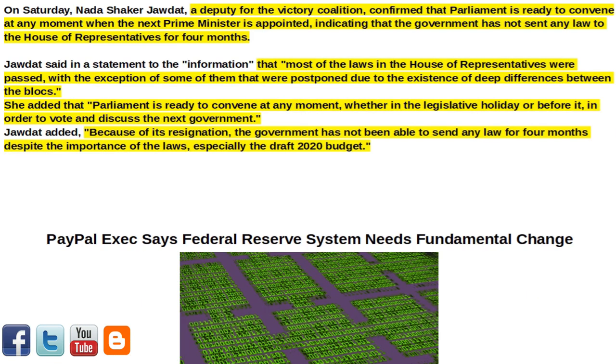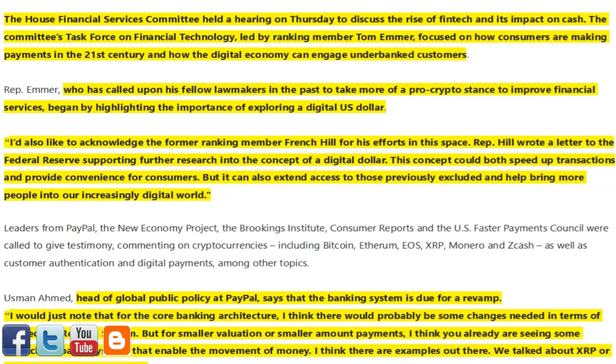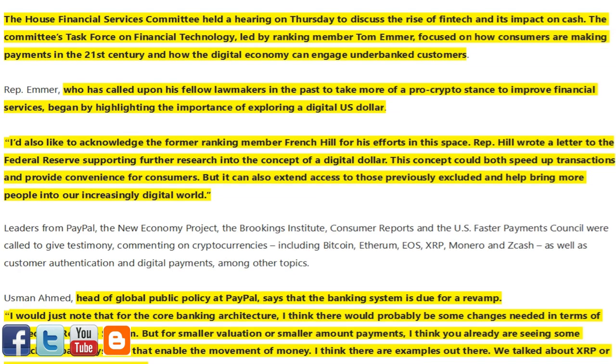Next article of interest: 'PayPal Exec.' The House Financial Services Committee held a hearing on Thursday to discuss the rise of fintech and its impact on cash. The Committee's Task Force on Financial Technology, led by Ranking Member Tom Emmer, focused on how consumers are making payments in the 21st century and how the digital economy can engage underbanked customers.